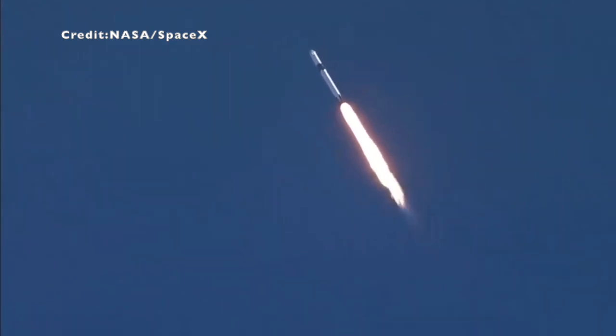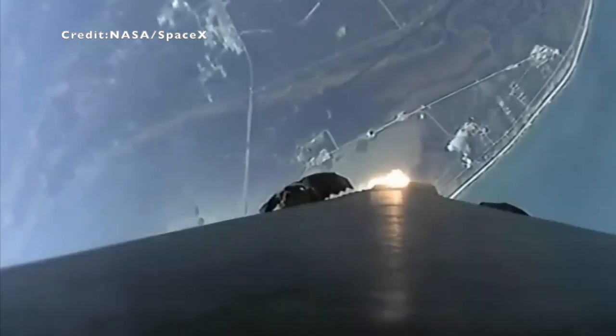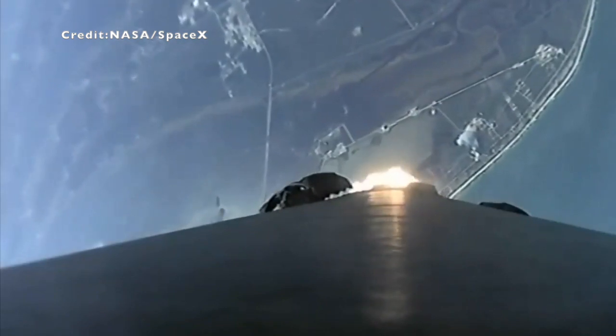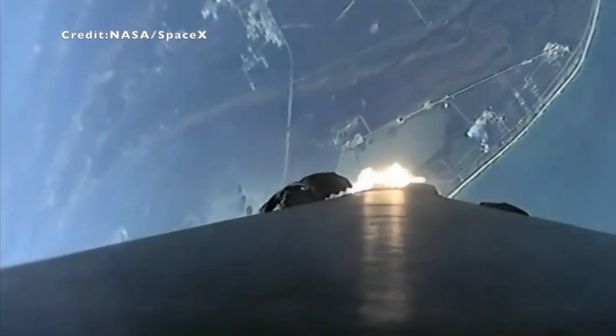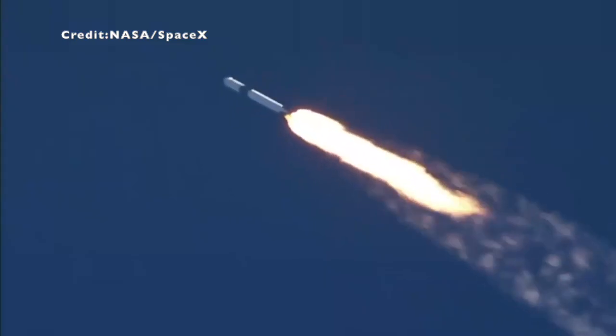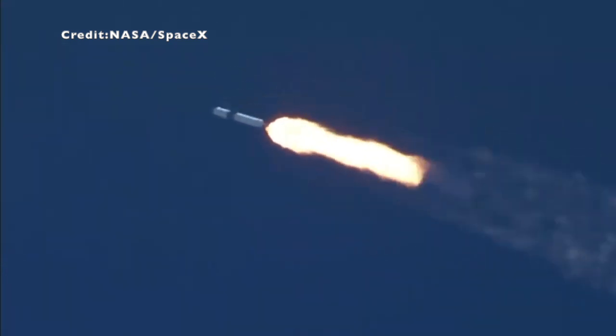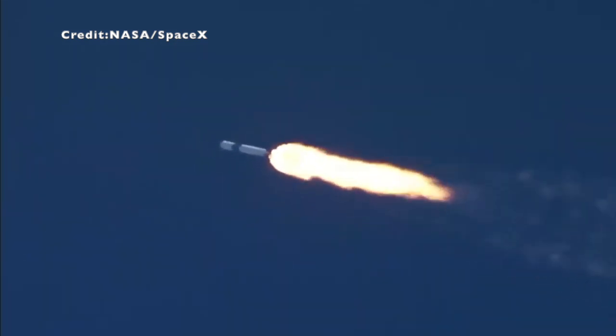Vehicle is supersonic. Vehicle has reached maximum aerodynamic pressure. A couple of big calls there. Again, all normal, all nominal, and progressing as expected, flying through the densest part of the atmosphere.